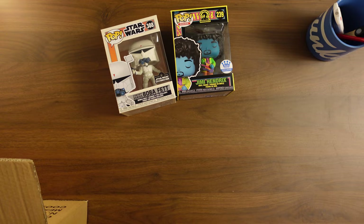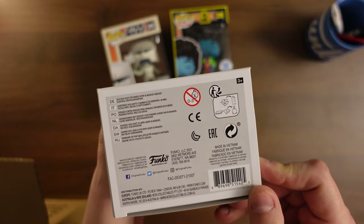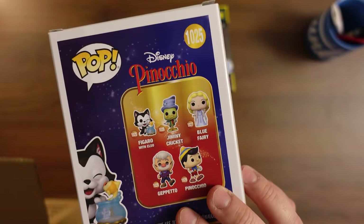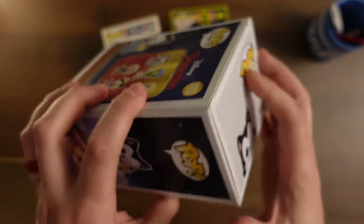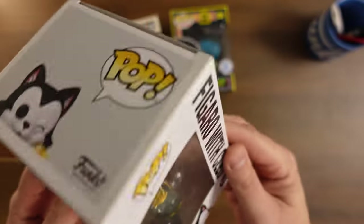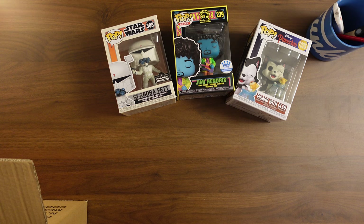Next one up is Figaro and Cleo from Pinocchio. This is definitely just a common pop, but it is a couple of years old. I bought Geppetto from this line, and I think that might've been it. Not anything crazy, but it doesn't look like it's damaged. Most of these mystery box companies, when they do a damage box, will usually also put some commons that are not damaged — they're just trying to get rid of stuff or clear stuff out. So there is Figaro.